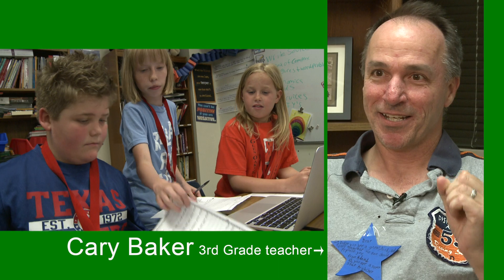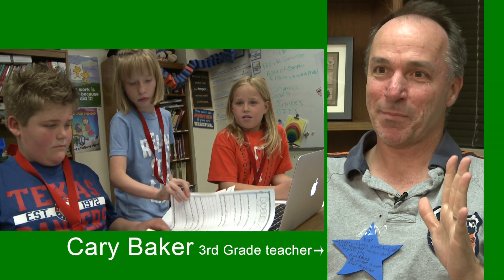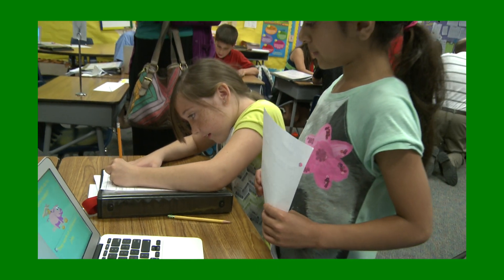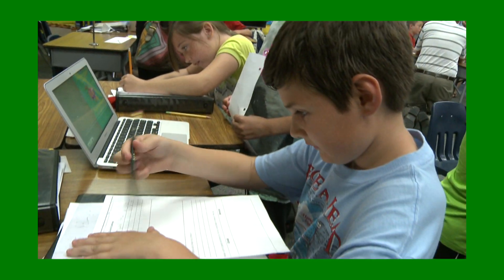PBL in my room is what I like to call organized free-for-all academic success. It's where the kids can completely just open up their minds, open up out of the box, and go for it.